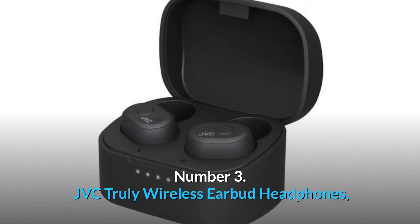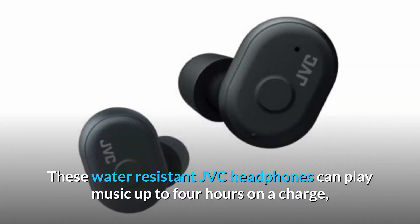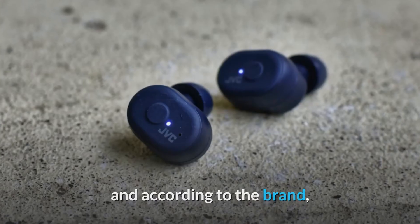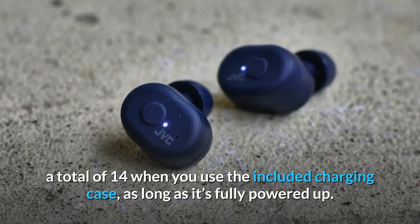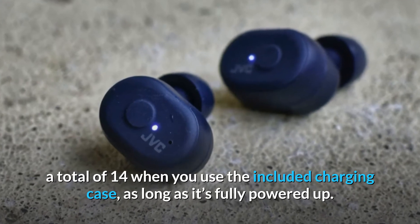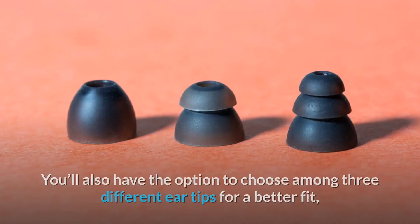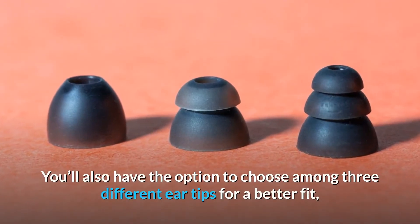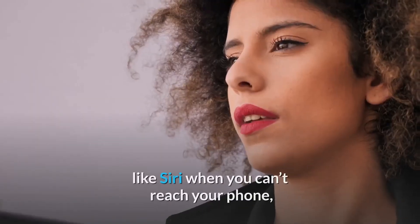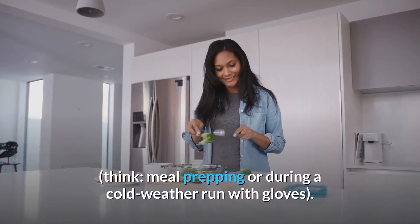Number three: JVC Truly Wireless Earbud Headphones. These water-resistant JVC headphones can play music up to 4 hours on a charge and a total of 14 hours when you use the included charging case. Not bad for a pair of earbuds under 50 bucks. You'll also have the option to choose among three different ear tips for a better fit, and you can even use them with a digital voice assistant like Siri when you can't reach your phone.